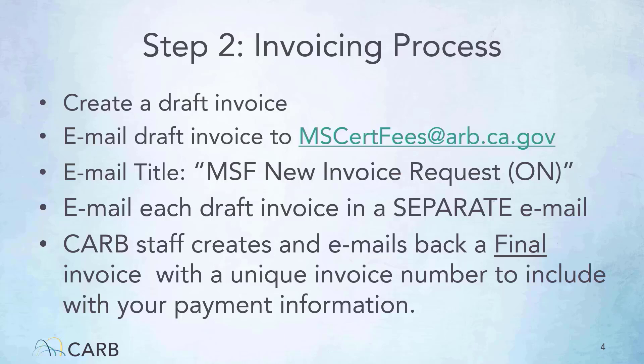This tutorial focuses on how to create a draft invoice required for the invoicing process. The details of the step-by-step process are outlined in the March 8th workshop, and a recording of that workshop is provided on our webpage. For a quick review of the overall invoicing process, there are three steps. First, the manufacturer goes to our website, selects the correct draft invoice for your focus group, and creates a draft invoice. Second, you email the draft invoice to mscertfees at arb.ca.gov, ensuring that you follow the instructions listed on this slide. Lastly, CARB staff will create and then email back to you the final invoice. You use the invoice number and total payment for Steps 3 and 4 of the invoicing and payment process.